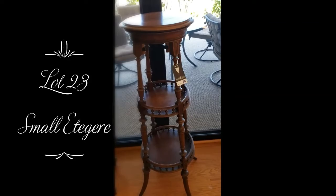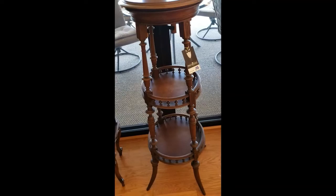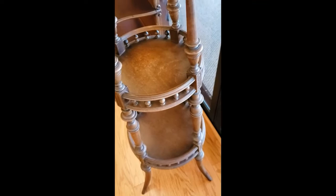Right next to it, we have another etagere — this is lot number 23. Different style, different period. I don't know much about it. I just know that everyone that's looked at this piece said it was highly unusual, and that's typical of the things my aunt collected. You see the top, the condition of the shelves — very, very nice. A very interesting little piece.